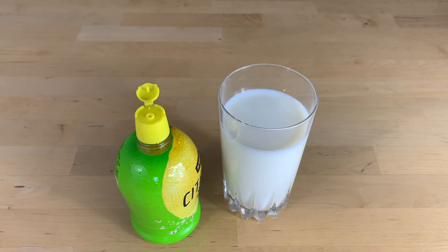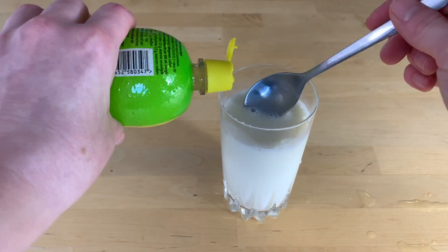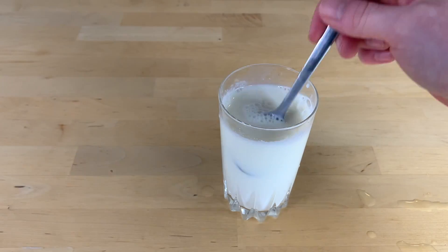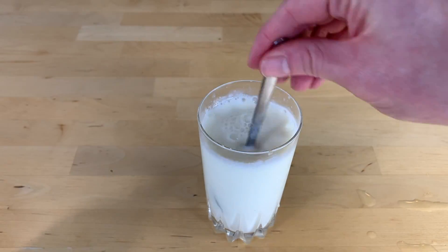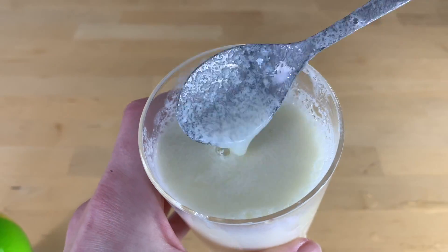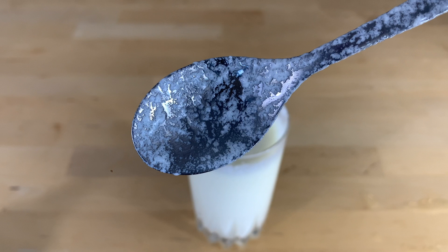The only reason milk curdles to make those chunky chunks is because of the increasing amount of acid in the liquid. So as I add this lemon juice, I'm increasing the amount of acid, which means I'm lowering the pH. If I can lower that pH to about the isoelectric point of casein — I don't have a pH meter here, so I'm doing it slowly until I hopefully see some chunks — if I continue to add more lemon juice, eventually I expect to start seeing those casein micelles aggregating with one another. And indeed, you can see here if you look at my spoon or the sides of the glass, you can start to see those visual chunks.